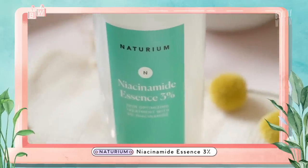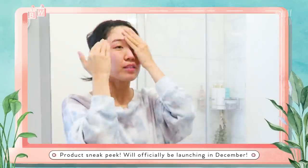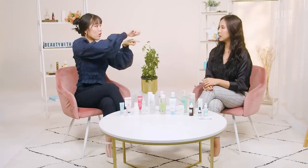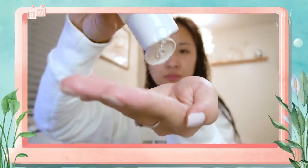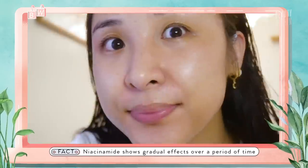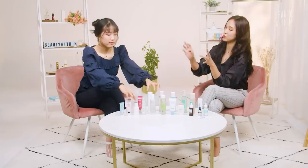Another one of Naturium's niacinamide products is their essence. It's great for hydration, great for your pores, and great for subtly brightening. It's so watery and thin and absorbs so quickly into your skin. An essence toner step is like wetting paper before using a paintbrush — it helps the product sink in better. With niacinamide, it's definitely effective for pores and subtly helps with evening out skin, but it's just not as potent as vitamin A. It depends on what you currently need in your skincare routine. So these are examples of a cleanser and an essence with niacinamide; there are also moisturizers and serums.